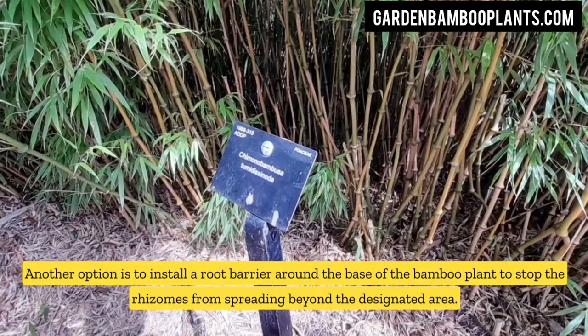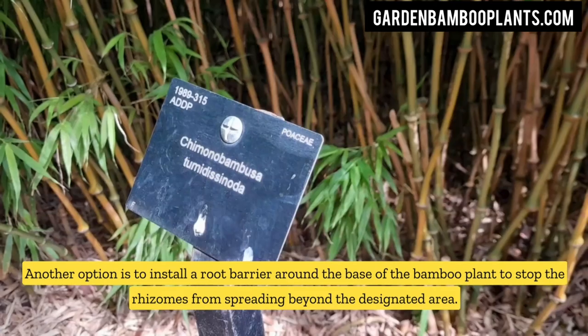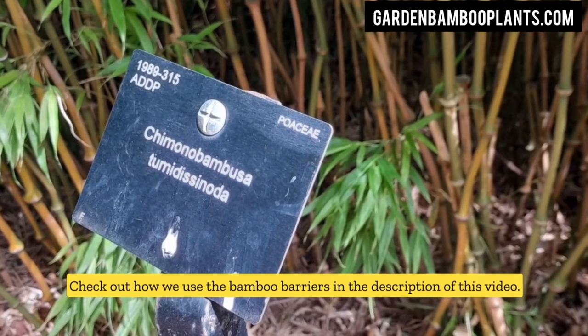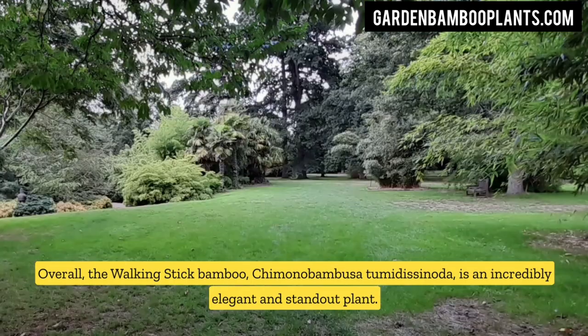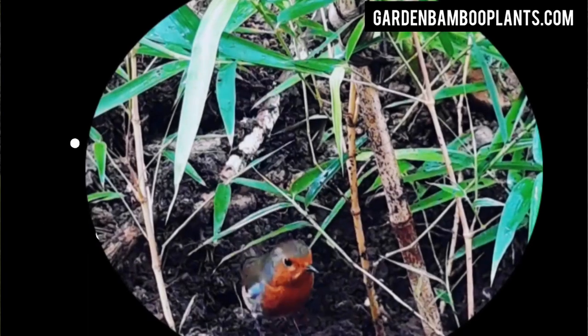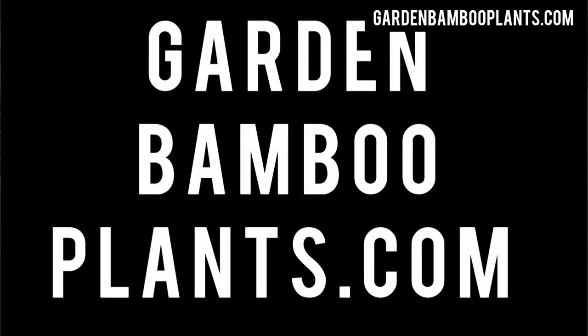Another option is to install a root barrier around the base of the bamboo plant to stop the rhizomes from spreading beyond the designated area. Check out how we use the bamboo barriers in the description of this video. Overall, the walking stick bamboo, Chimonobambusa tumidissinoda, is an incredibly elegant and standout plant that can add a touch of exotic beauty to any UK garden. So if you're looking for something unique and low-maintenance, be sure to give it a try.